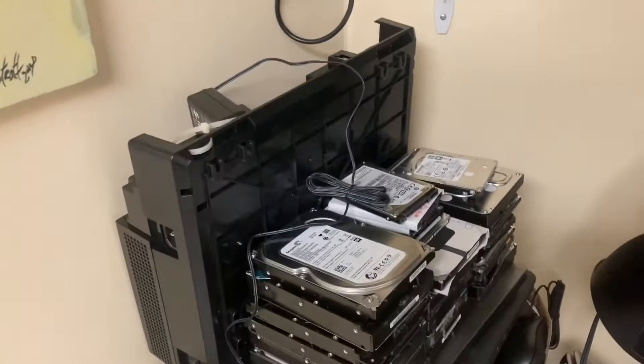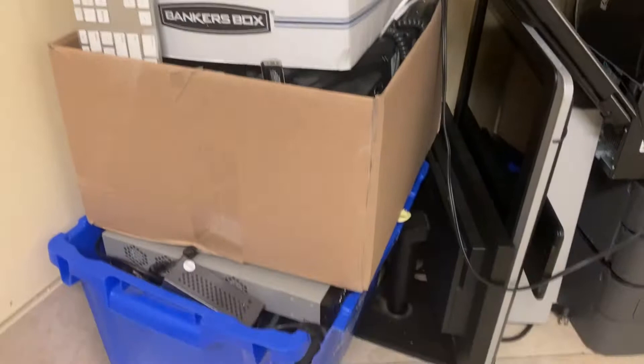Now let's take a look at the equipment I have to recycle. This is some of the equipment we're going to be recycling. I have all of these hard drives — I'll be talking about how to destroy the data on your hard drives at another time. And here are just boxes and boxes of various electronic equipment.